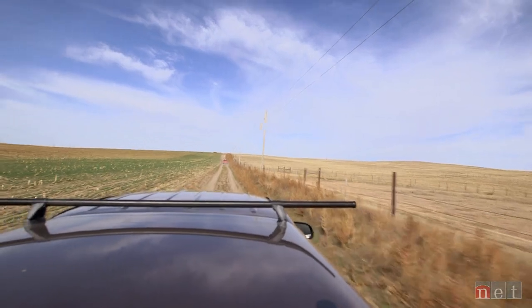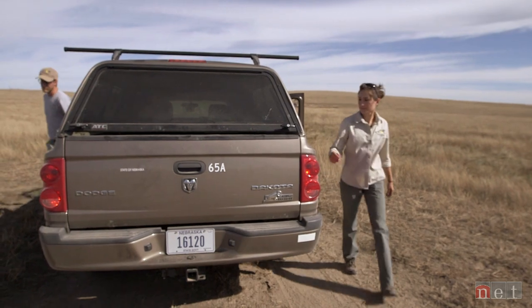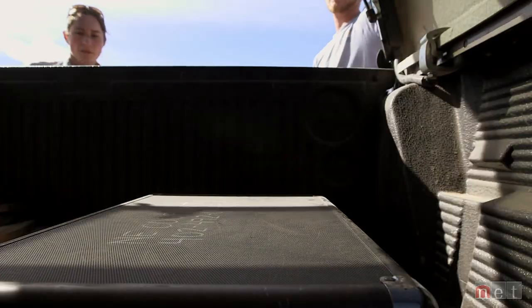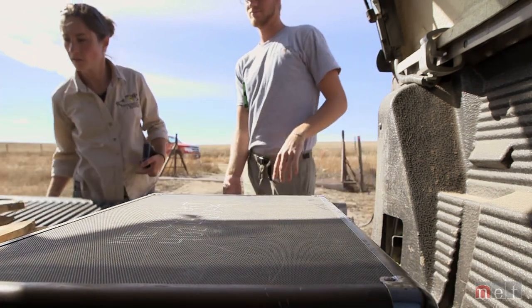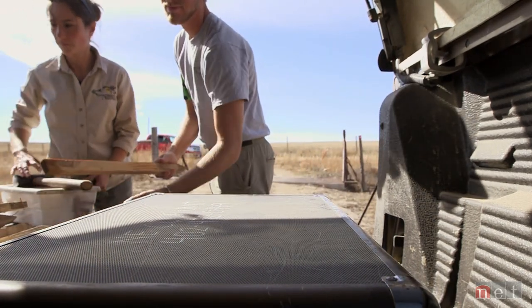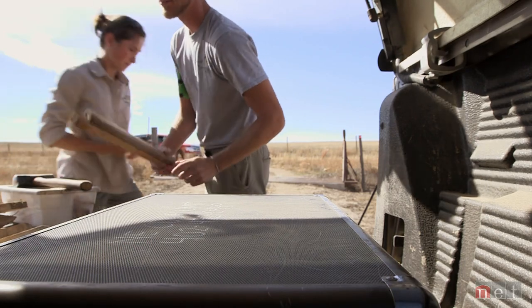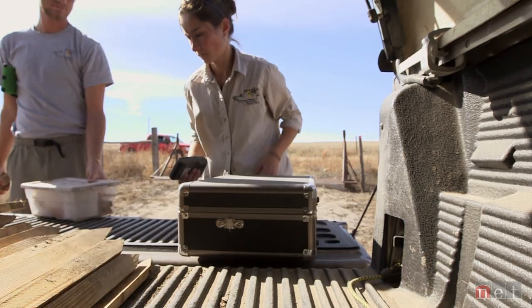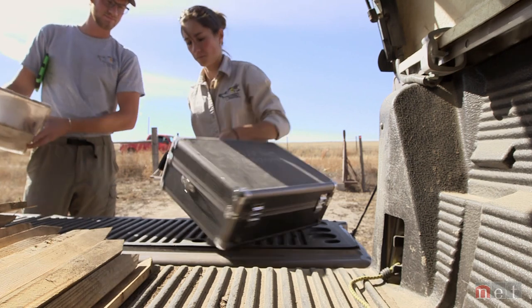My name is Lucia Corral. I'm a student from the University of Nebraska at Lincoln, and I'm part of the Nebraska Cooperative Fish and Wildlife Research Unit. Corral came to Nebraska on a Fulbright scholarship from Guatemala. She has her master's in wildlife ecology, and for her doctorate she's tracking down one of Nebraska's most elusive predators, the aptly named swift fox.